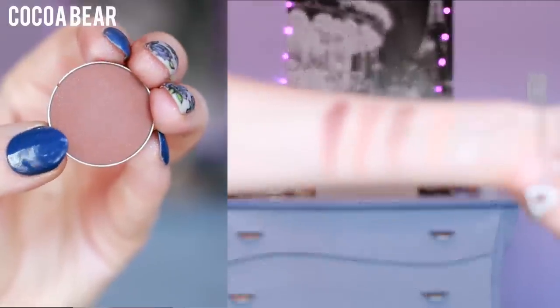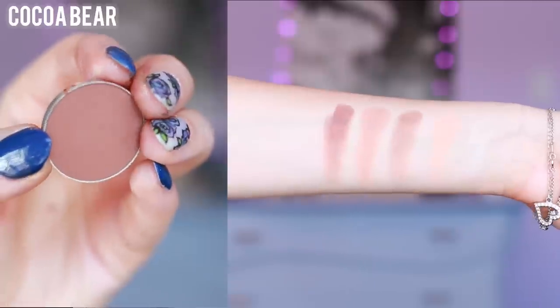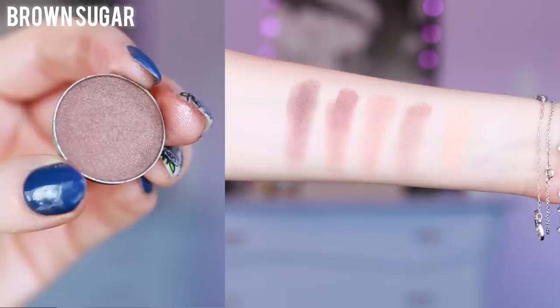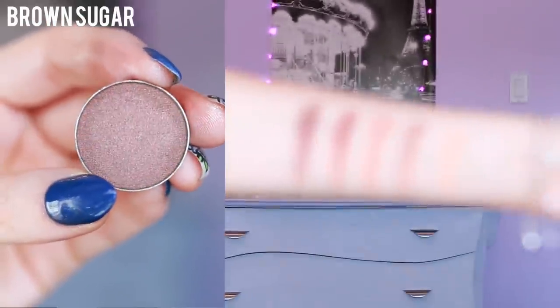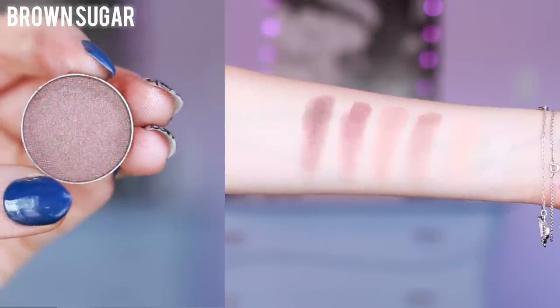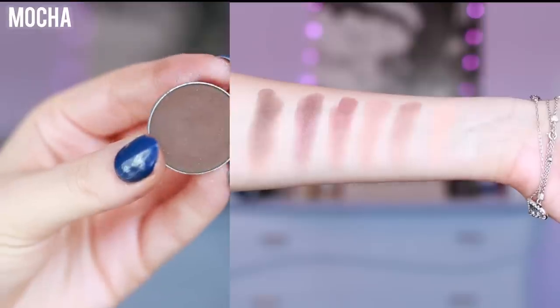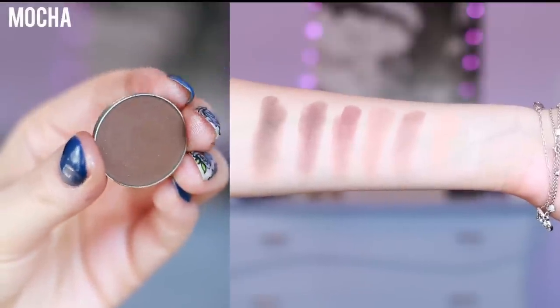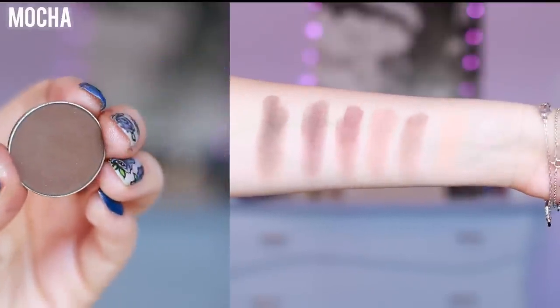Cocoa Bear is probably one of my top favorites. It's the most stunning, rich, warm brown color that's matte, and it's perfect to put on in the outer corner of the eye or really anywhere. Brown Sugar is also a really gorgeous warm brown color, except this one has a little bit of shimmer to it, so it's super pretty to put all over the lid. Mocha is another staple that is great to have in your collection. It's a cool brown that's matte, so it's really nice to darken up any eye look.